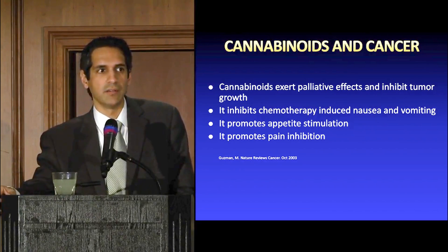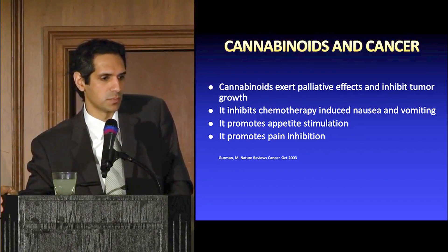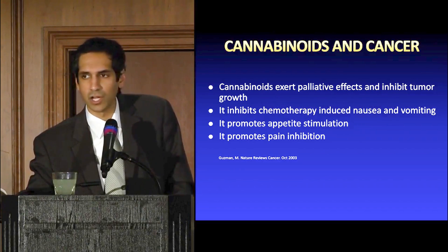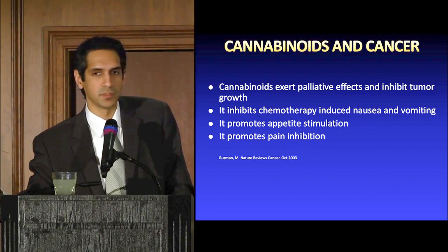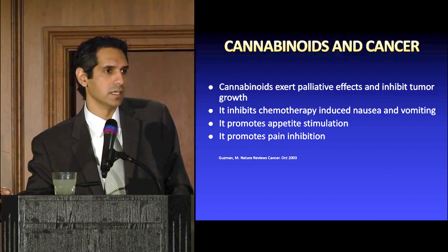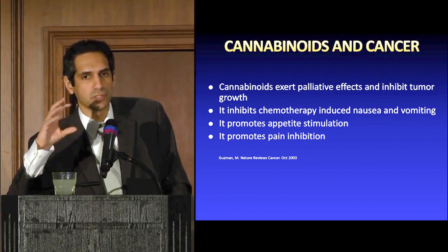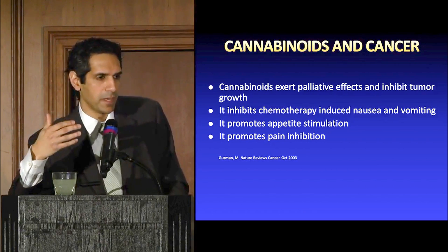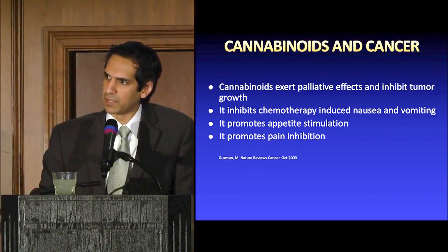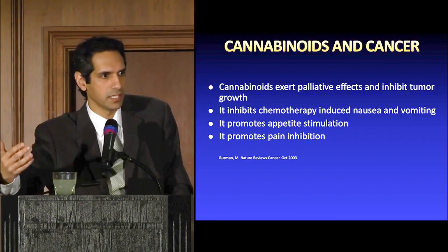Cannabinoids and cancer — cannabis has been used successfully in cancer patients to help not only the nausea and vomiting seen with chemotherapy, but also the pain and suffering associated with the disease. Interestingly, if you can help patients eat better and take their medications better, you may actually see a reduction in cancer because they're more compliant with the therapy.